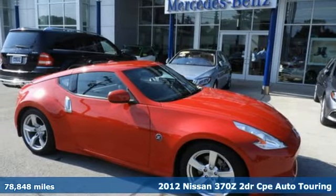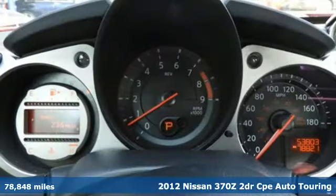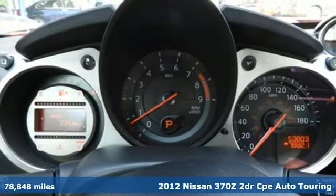Here's a 2012 Nissan 370Z. Nissan excites the senses, so you can enjoy the journey.